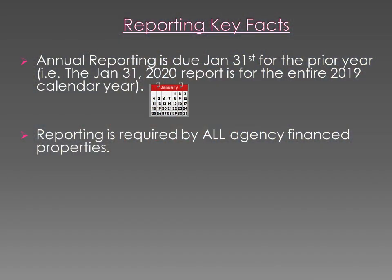A couple key facts to remember about our reporting. Annual reporting is due January 31st for the prior year. So on January 31st, 2020, your report for the entire 2019 calendar year is due. And this reporting is required by all agency finance properties.